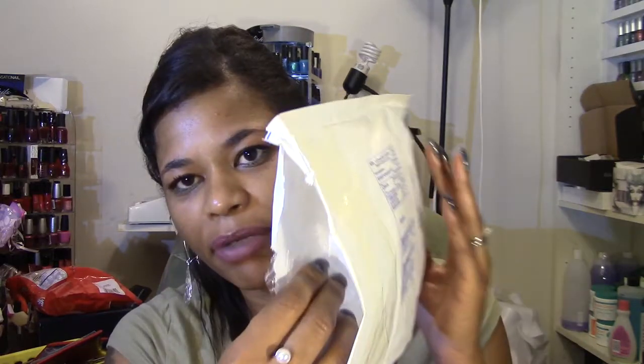It just comes in this white mailer and it's got a very thin layer of bubble wrap on the inside of the packaging. One item is wrapped and then the other three items were loosely in the package — they weren't wrapped in anything extra.